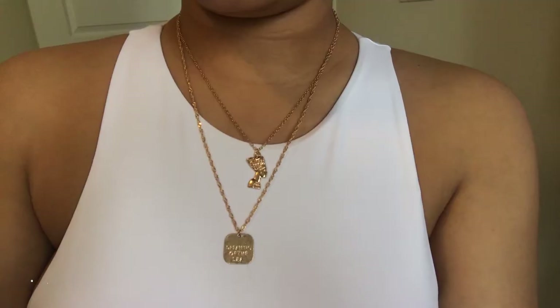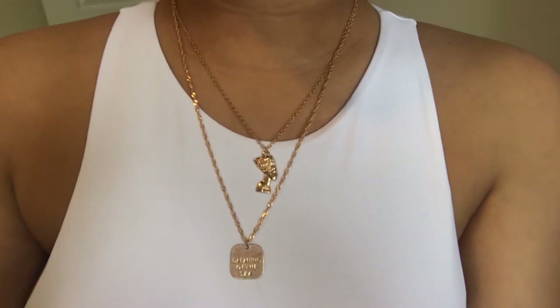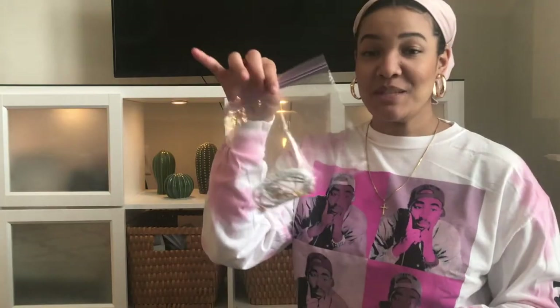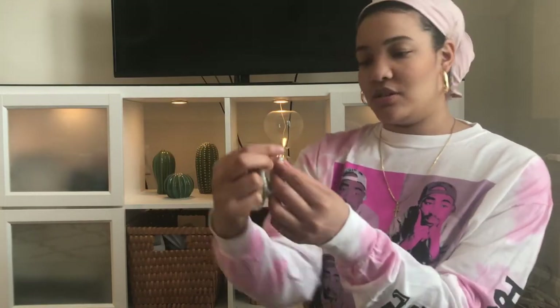Next we're going to go over some jewelry. First up I have this chain — it's three chains in one, but one chain can be worn on its own and the other two are together. The quality is whatever, but the multiple chains look is really in right now, so I thought this was definitely cute. I also got some bracelets — if you don't have a big jewelry organizer, just use a Ziploc bag. They are a couple of bangles with some little things on them.